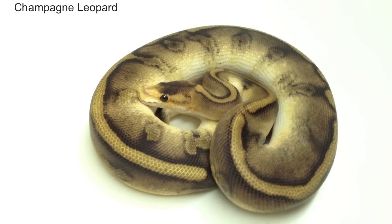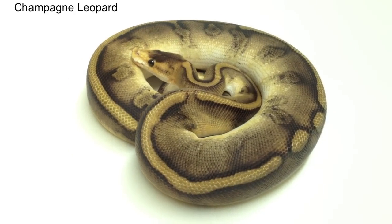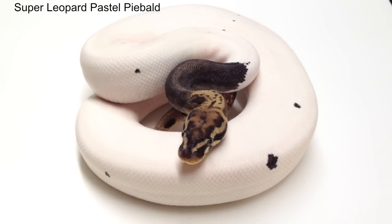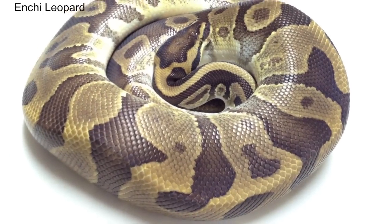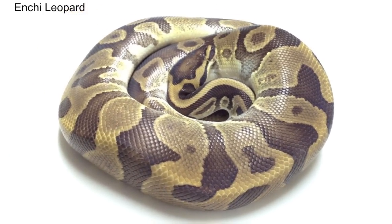We bred a male leopard pastel piebald that was produced from a leopard to leopard breeding for the last three years, and all of the offspring have been leopards. We are confident that he is a homozygous leopard or super leopard. This also strengthened our theory that the leopard gene could not be separated from the piebald gene, making all homozygous leopards piebalds as well.